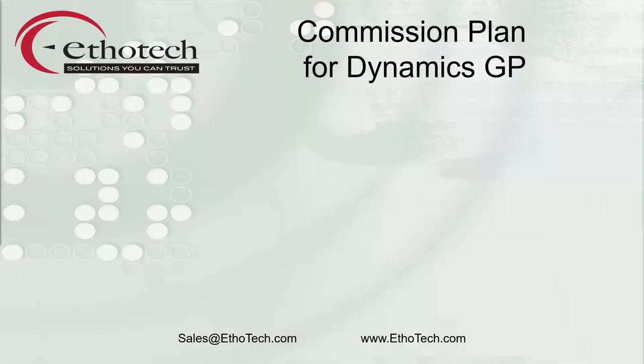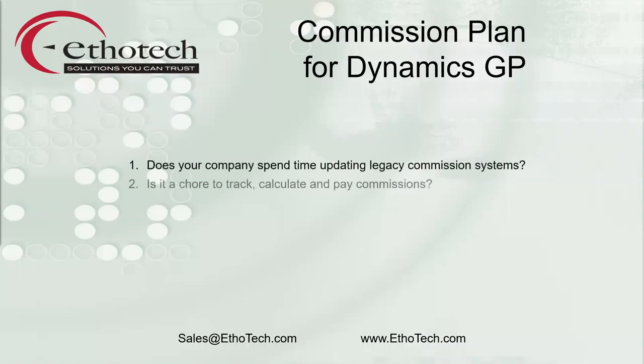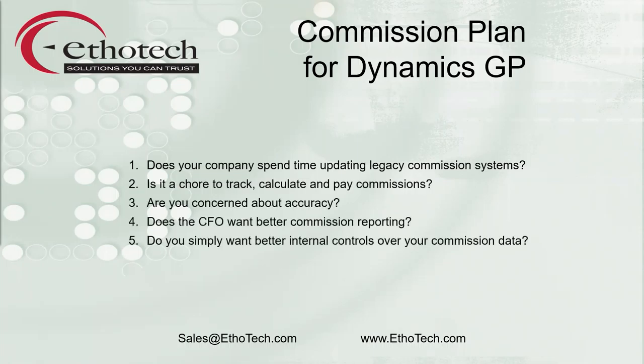A recent Ethotech customer case study says it all: a lifeboat for commission exhaustion. For over 15 years, Ethotech has provided best-of-breed variable compensation management solutions for GP. Whether your company pays commissions, royalties, customer rebates, or other sales-based compensation, let Ethotech throw you a lifeline with Commission Plan.